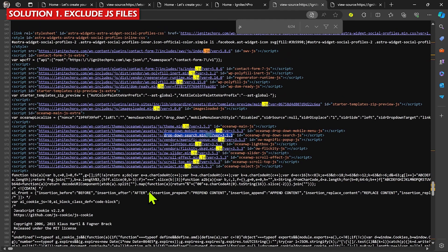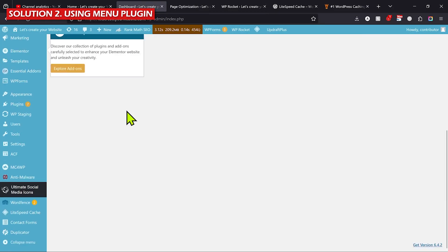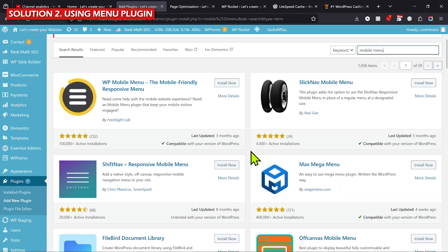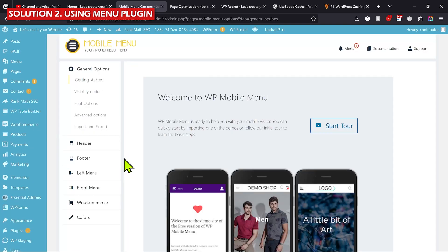The first solution is really complicated — you need to go to source code, find which files are responsible, and sometimes it works and sometimes it doesn't. So let me give you a hack that will work in most cases. If you're not technical, I highly recommend trying this second solution. Go to the backend of your website, hover over Plugins, click Add New, and search for 'mobile menu'. You'll see many plugins — try the popular ones, for example 'W Mobile Menu' is a very nice plugin. Click Install Now, then Activate.